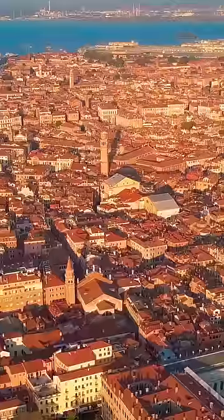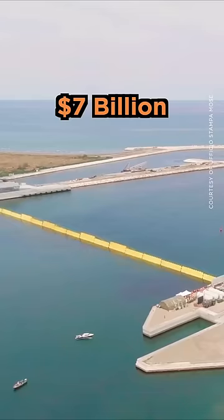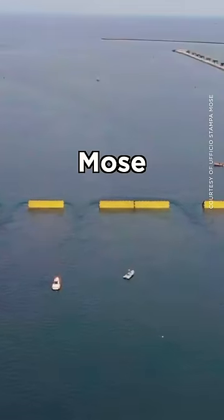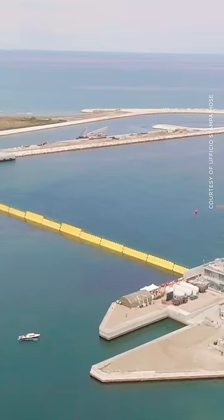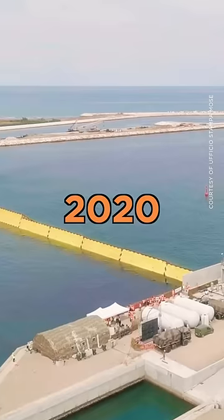What you're looking at here is the city's latest and most expensive flood defence system yet – a $7 billion mechanised barrier called MOSE that promised salvation from a watery fate. After decades of controversy and planning, it finally began operating in 2020.